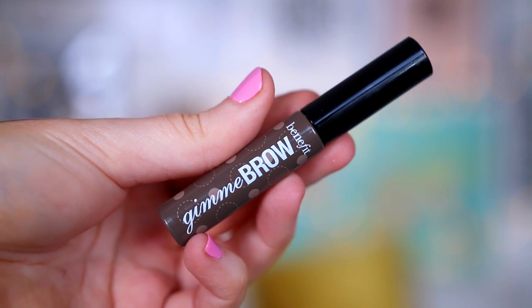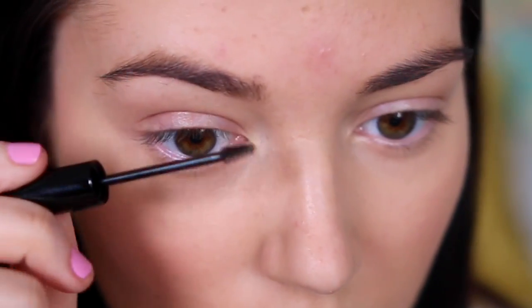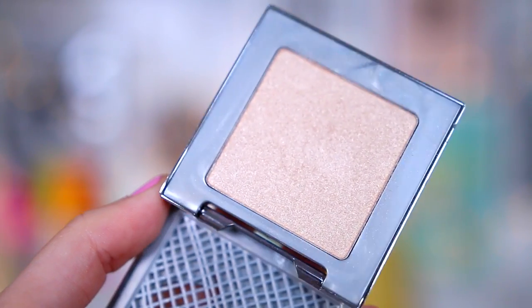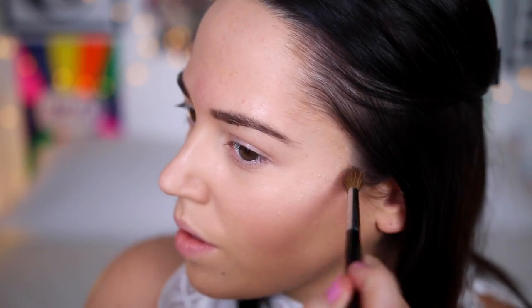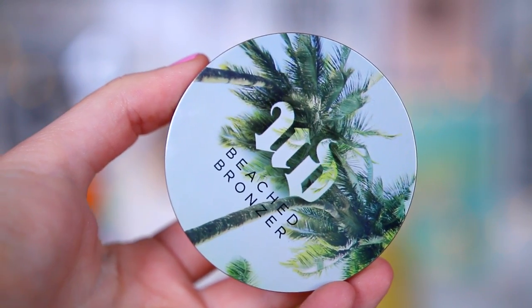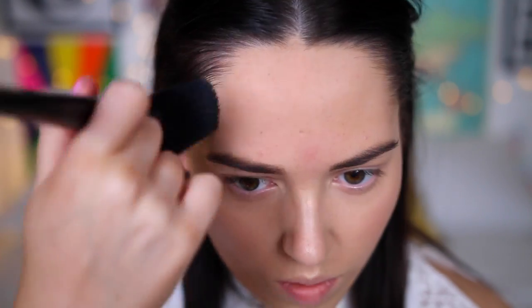On to brows, I used the Benefit Gimme Brow for a natural look. I decided not to fill them in with a powder or anything like that and just keep it super natural. Then I highlighted the crap out of my face with this Urban Decay highlighter in the shade Sin — I popped it on my cheekbones and my Cupid's bow. I did a little bit of light bronzing with this Urban Decay Beached Bronzer. I didn't focus on contouring because Kendall's look is always quite natural, so I just bronzed my face up a bit.